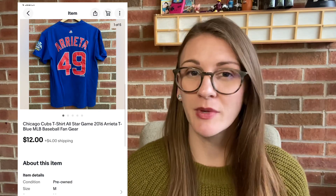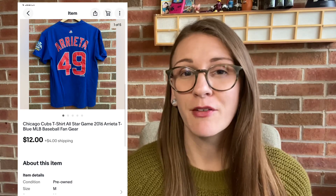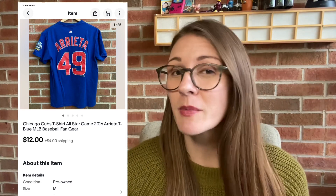Shout out to my husband again — this last sale is also one of his items. It's a Cubs t-shirt celebrating the 2016 World Series, and he decided he wasn't going to wear it much more and gave it to me to list. This sold for $12 on eBay, and after eBay fees I make $9.50. The buyer paid for shipping.